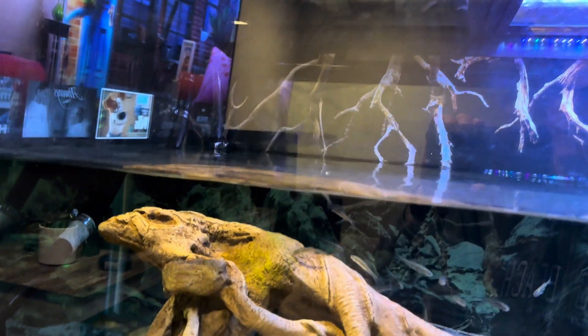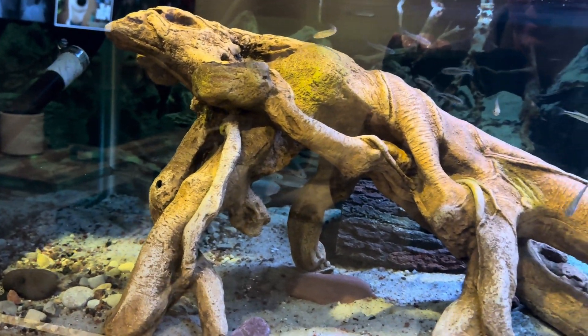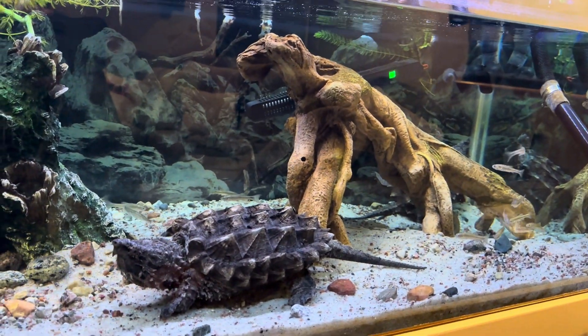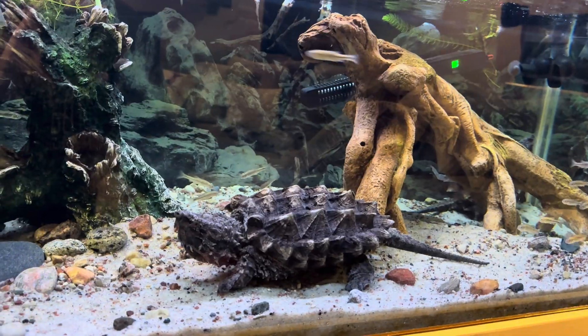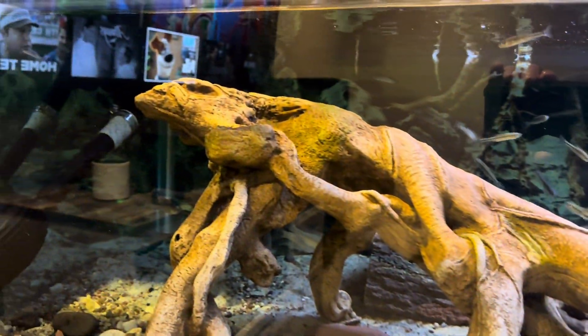I put a towel in this back corner to make it a little darker over here, and what do you know — they just both hang out on this side now. So I guess they like the light, not the dark corner, or they're just not used to having a towel on the back side.